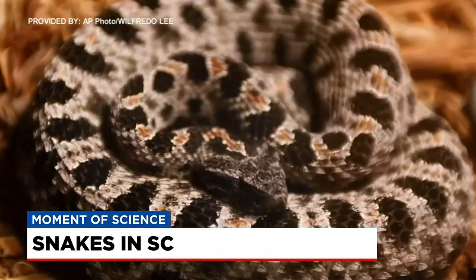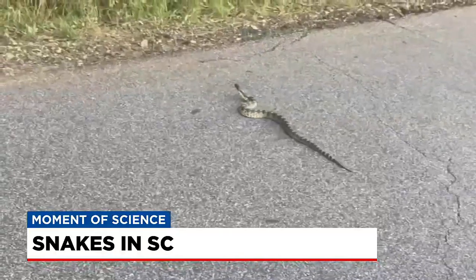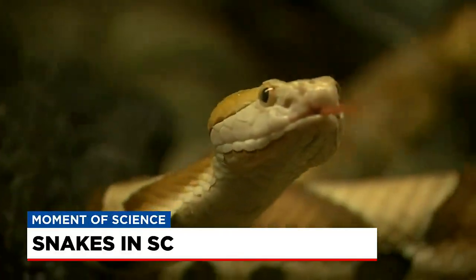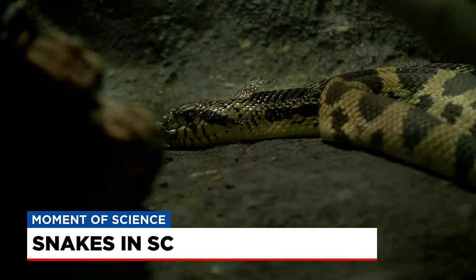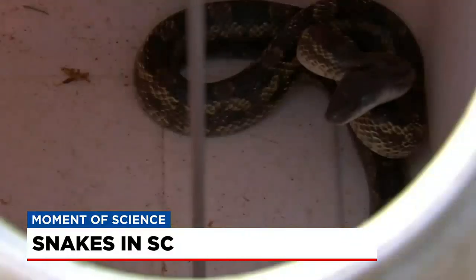You'll see the smaller pygmy rattlesnakes closer to the Midlands. James says while most snakes tend to be good about staying away from people, it is certainly not a guarantee. One of the times where people might encounter them is if they're out in the woods or hiking and walking along the edge of trails. The snake might hear or feel your footsteps coming, and if you get a little too close, it might strike to defend itself.